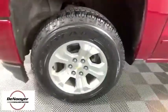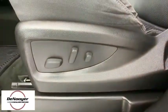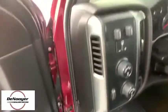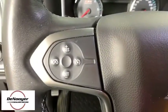This vehicle has less than 40,000 miles. Here are some of this vehicle's great options: remote engine start, traction control, steering wheel audio controls, dual airbags, alloy wheels.